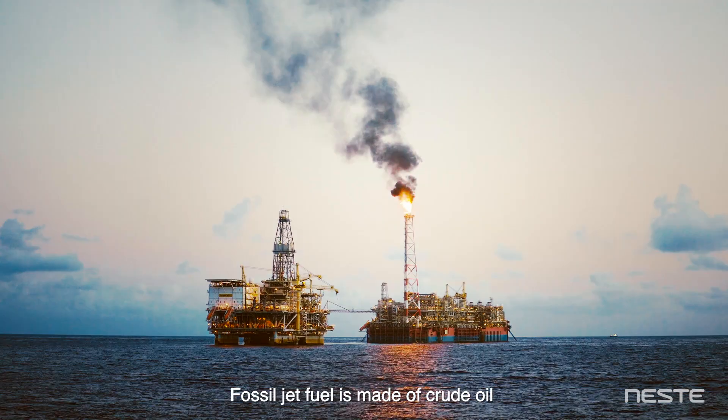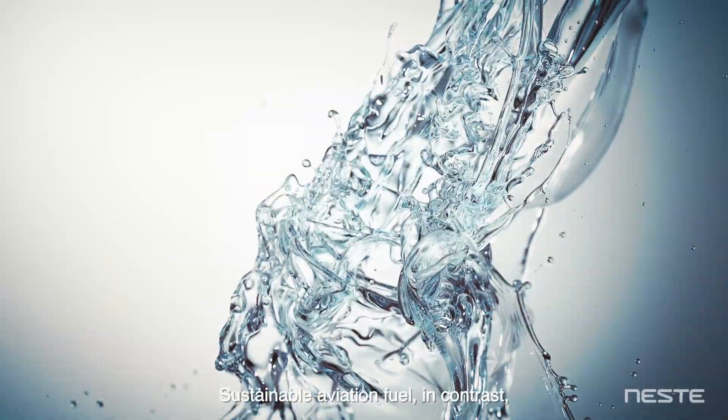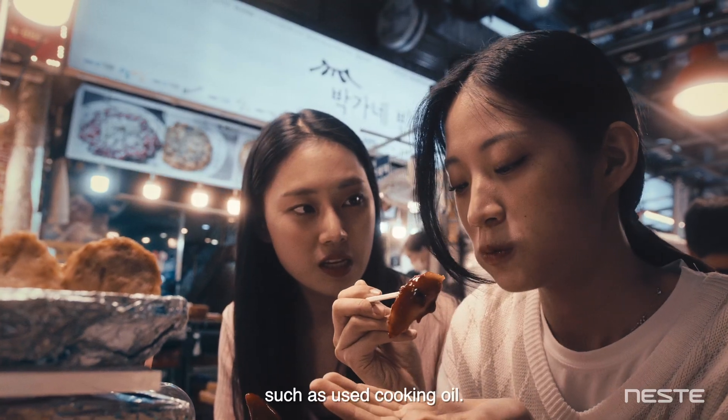Fossil jet fuel is made of crude oil stored deep underground since prehistoric times. Sustainable aviation fuel, in contrast, is made from renewable waste and residue raw materials, such as used cooking oil.